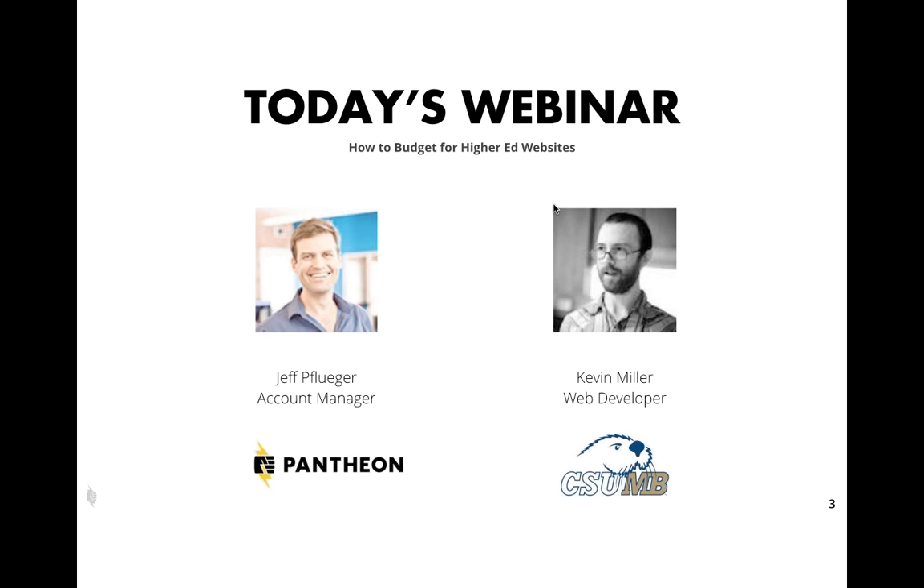Kevin Miller will also be joining us. He's a web developer at CSU Monterey Bay, and he recently worked on a large project using Pantheon. He's going to talk about his experiences and any challenges he faced, and be available to answer questions. At the end of the webinar, we will set aside some time for a demo to go through what it looks like running, launching, and building a site with Pantheon. With that, I'll turn it over to Jeff.